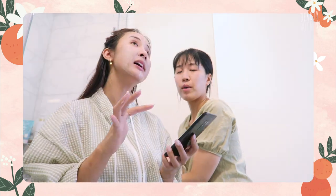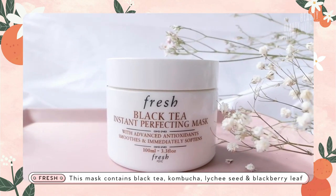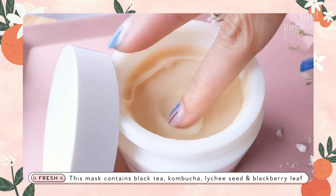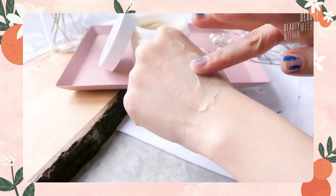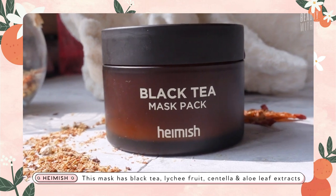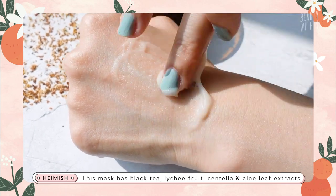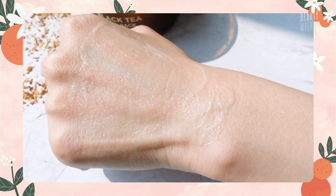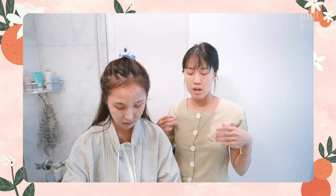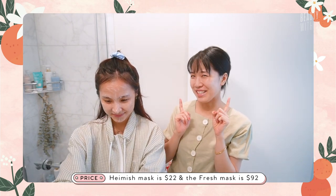They also contain very similar ingredients. The Fresh one has black tea extract, blackberry leaf extract, and lychee seed extract. The Hamish one also has lychee fruit extract, but it also has aloe leaf and centella asiatica as well as the black tea — so it's more soothing. The Fresh is more kind of dense and rich. Pricing wise, the Hamish is $22 and the Fresh is $92.